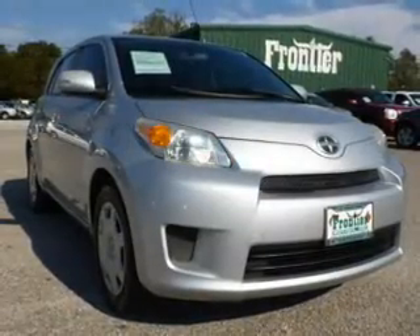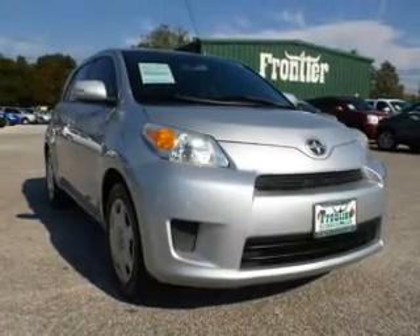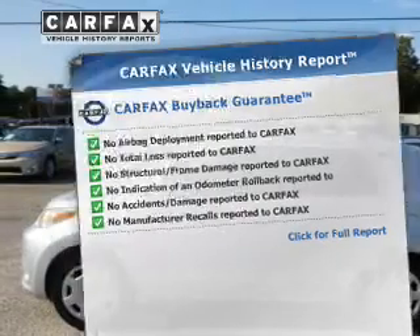You will appreciate the safety feature of anti-lock brakes, and memory settings are one of many features. An included Carfax Vehicle History Report allows you to purchase with confidence and the knowledge that your buy was a smart choice.